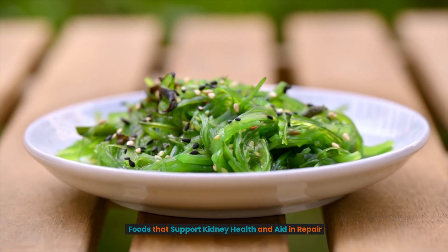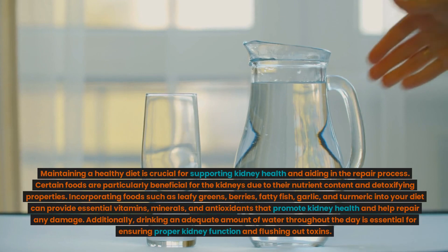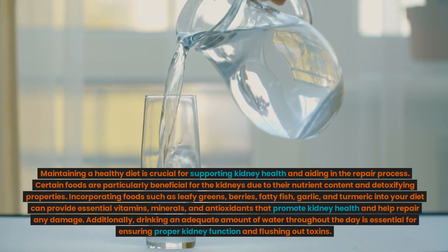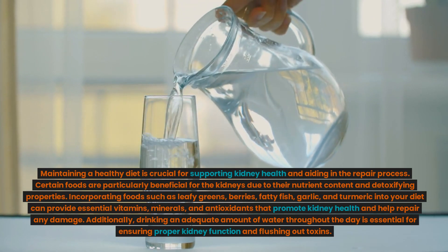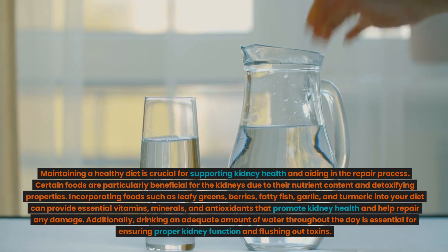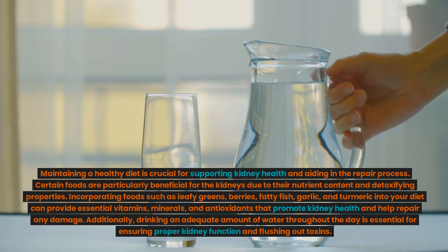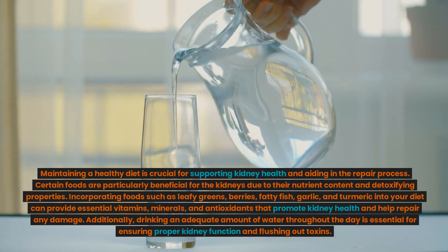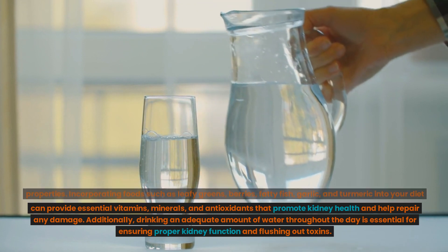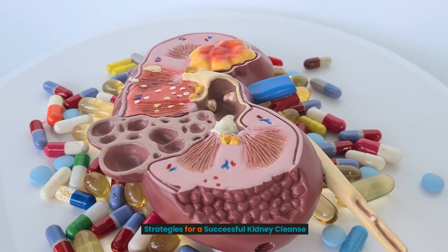Foods that support kidney health and aid in repair. Maintaining a healthy diet is crucial for supporting kidney health and aiding in the repair process. Certain foods are particularly beneficial for the kidneys due to their nutrient content and detoxifying properties. Incorporating foods such as leafy greens, berries, fatty fish, garlic, and turmeric into your diet can provide essential vitamins, minerals, and antioxidants that promote kidney health and help repair any damage. Additionally, drinking an adequate amount of water throughout the day is essential for ensuring proper kidney function and flushing out toxins.